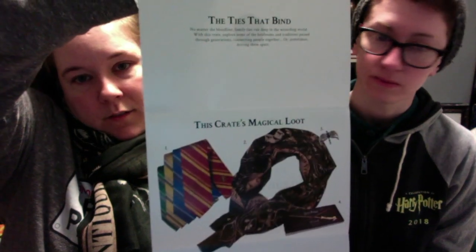So this box is called 'The Ties That Bind.' How cute is this — it's like a little letter that tells you what all you are getting, all your loot. That scarf is super cool.